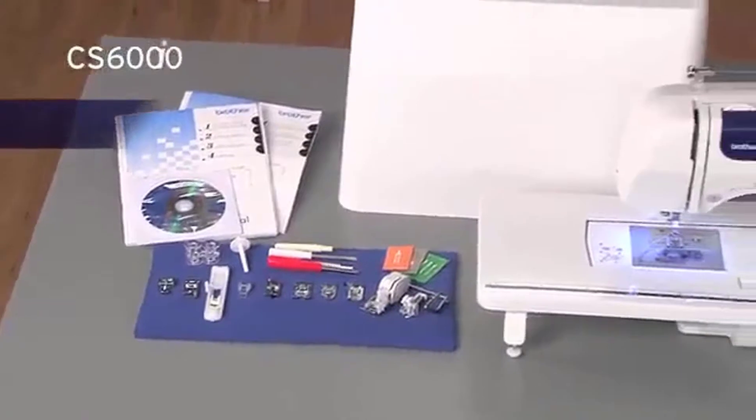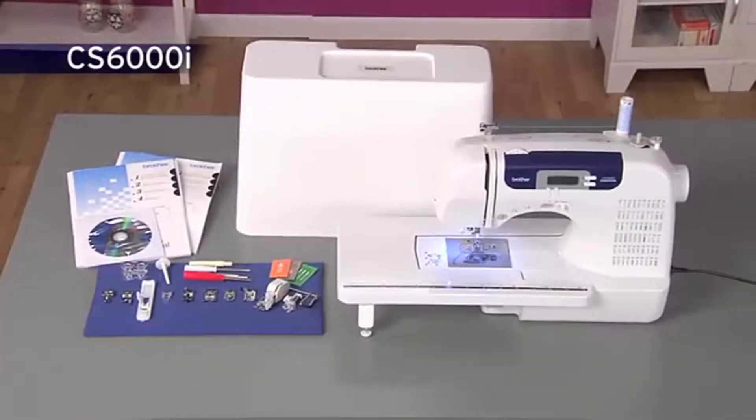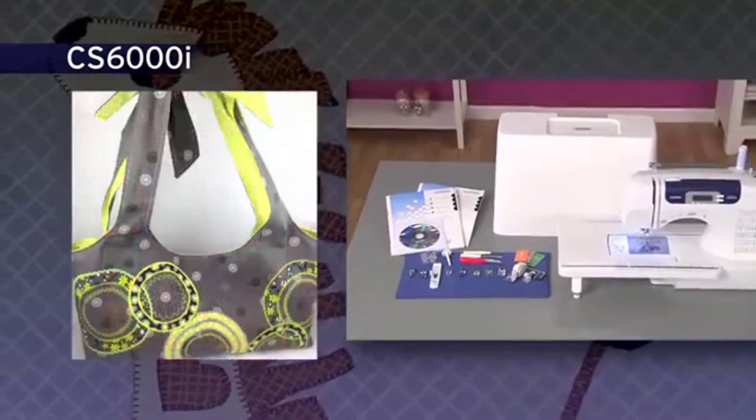The incredibly versatile Brother CS6000i sewing and quilting machine offers so many features and accessories all at a very affordable price.